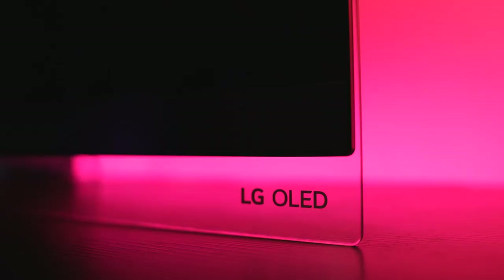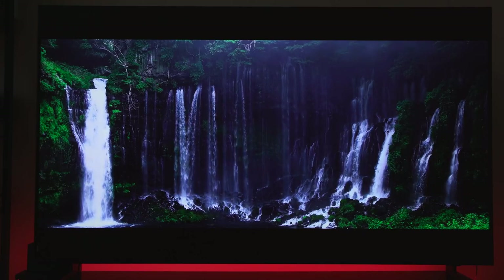Hey guys, Thunder E here and I've got a very interesting video for you. Today we're going to take a look at two of the top end TVs on the market — the LG E9 OLED and Samsung's Q900R 8K TV — to find out which gives you the best bang for your buck in that price range. So let's jump in.